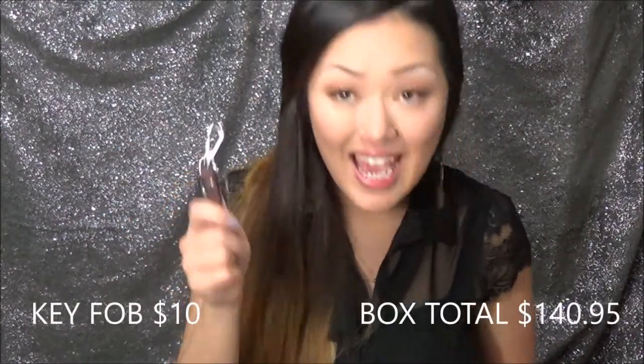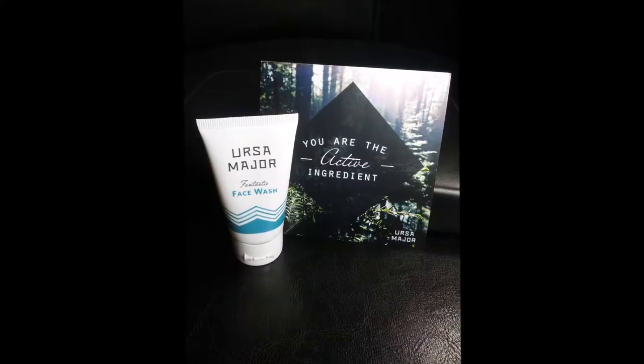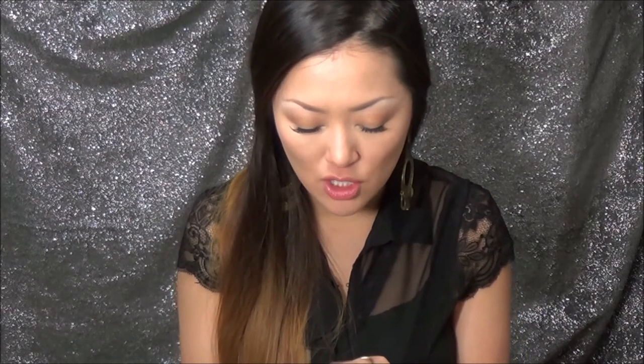The last actual product in here is this Ursa Major face wash. I think he may have received something from this brand before in another box, but he's definitely looking forward to this. It's actually a nice size — I would almost call it a deluxe size sample — and it retails for $6.